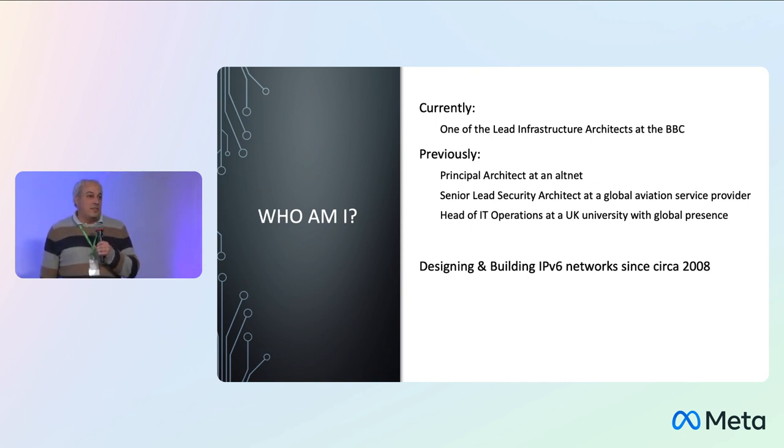I'm currently one of the lead infrastructure architects at the BBC, looking after networking functions and design. Previously, I was a principal architect at one of the altnets in the UK, and I worked for CETA in the Global Aviation Service Provider sector as a lead security architect — that work is what this presentation is about. I was also at the University of Reading as head of IT operations. My IPv6 credentials: I've been designing and building v6 networks since around 2008, including three production network deployments in two different countries. I have to caveat this: none of what is presented here is affiliated with the BBC. This is entirely my own personal opinions, my own work, based on experience at CETA.